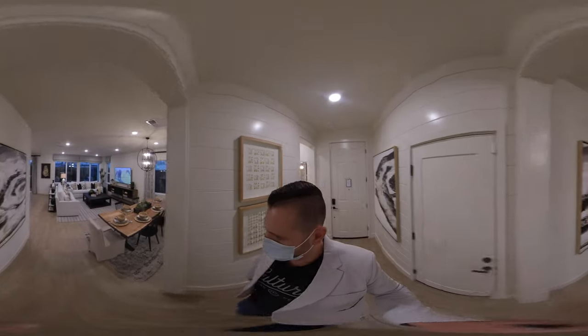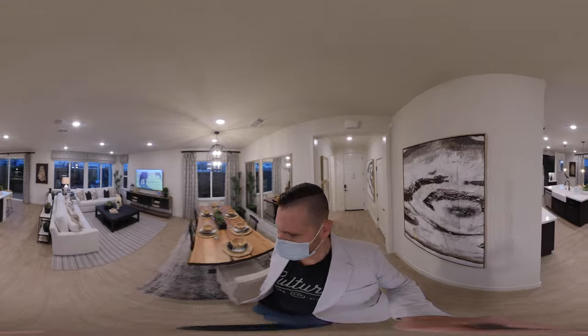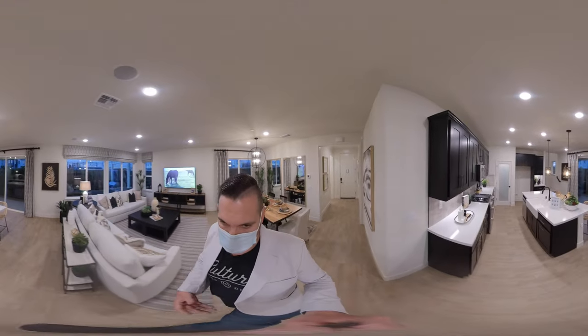Nice tall ceilings, which of course is beautiful. And then over to the left would be the garage, which we don't have access to in the model homes. This is a nice great room concept.